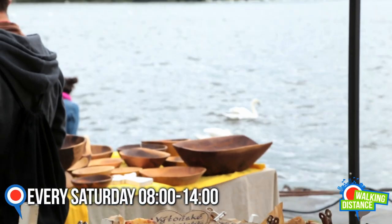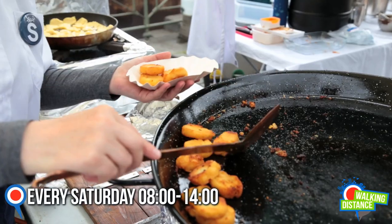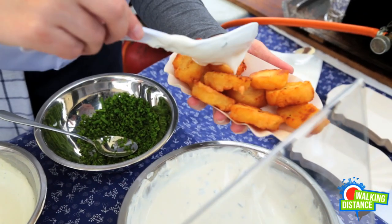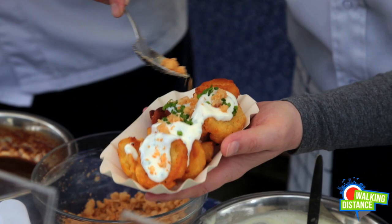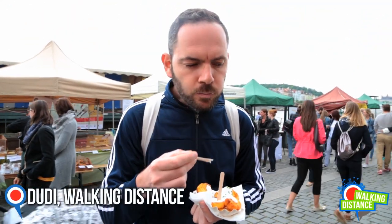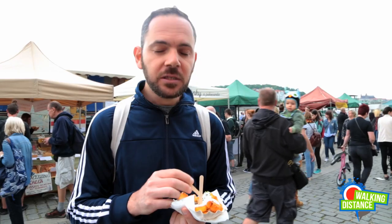Especially for you guys, we were brave enough to taste some of the Czech cuisine. Let's start with these fried potatoes. Small pieces of potatoes on this frying pan with a sauce for you to choose. We went for the sour cream. It's crunchy. It's really tasty.